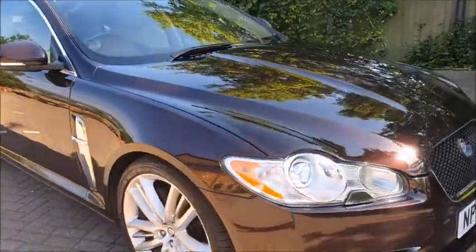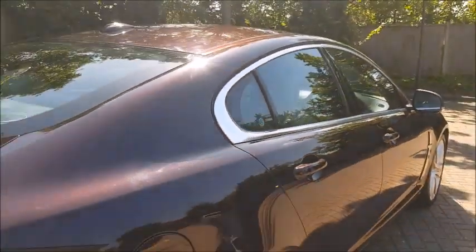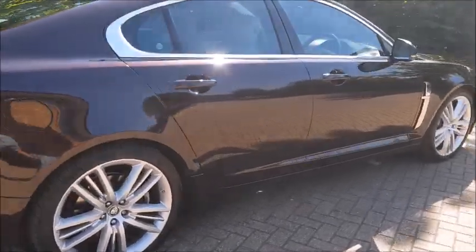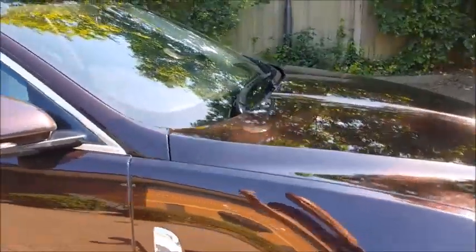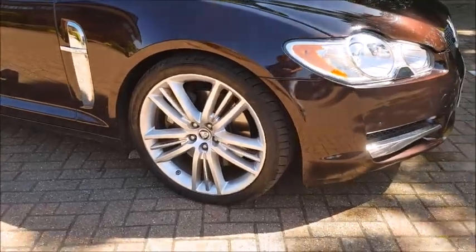The colour of this particular car is called Caviar. The video seems to be doing quite a good job of picking up the colour — sometimes it doesn't always work — but it's quite a dark, they actually call it red but it's definitely a really dark purple. Jaguar called it Caviar; I think it's absolutely stunning — quite a bit of purple and a bit of brown in it. It really sets off with the 20-inch Selina alloy wheels that we see here.